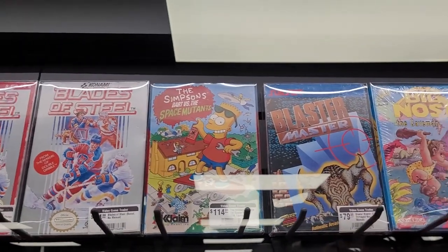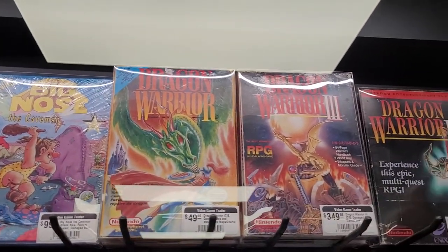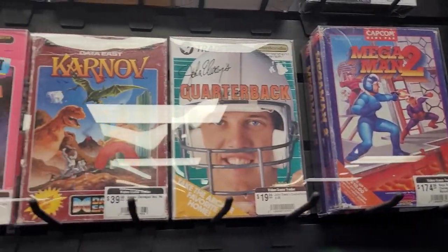There's Blades of Steel! I might have to buy that — that might be a buy for me this trip, I'm not gonna lie. That's amazing that they have two copies of it as well.